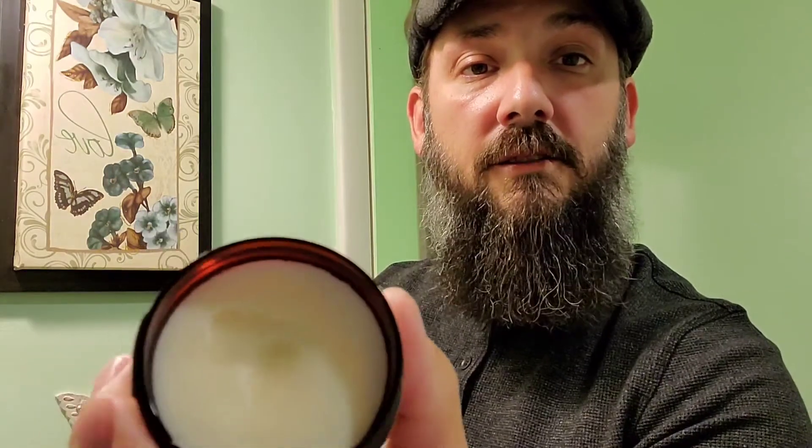Look at how smooth that is — this is a smooth butter. It smells good. When I smell the butter I get a different profile: instead of getting cider, what I get is like an apple cinnamon spiced oatmeal. It reminds me of getting up in the morning and having that cinnamon spiced apple oatmeal — that's exactly what it reminds me of.